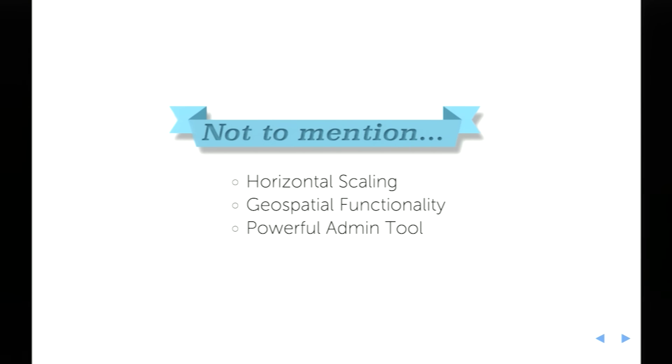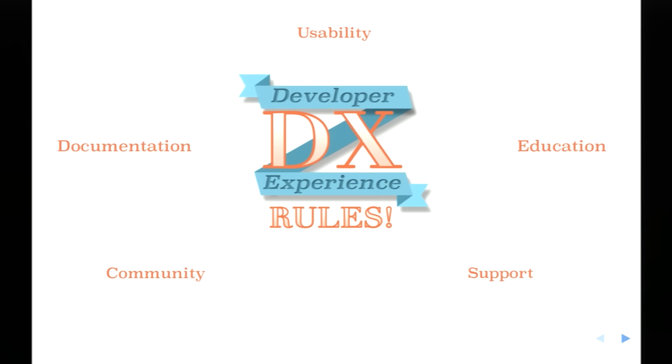Those were the three main reasons, but we shouldn't forget that at the time you could horizontally scale RethinkDB very easily, there was geospatial functionality — critical for us as a matching engine pairing engineers to companies in locations they wanted to work — and finally the powerful admin tool, which lets you monitor cluster performance and run queries with auto-completion in the browser. Considering all of this, it was obvious that developer experience was at the heart of RethinkDB, and that really resonated with us as a company focused on the developer's experience in recruitment.